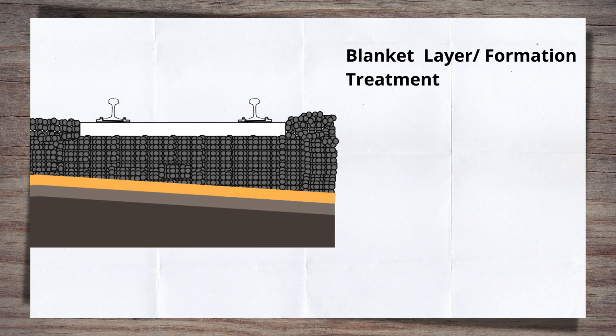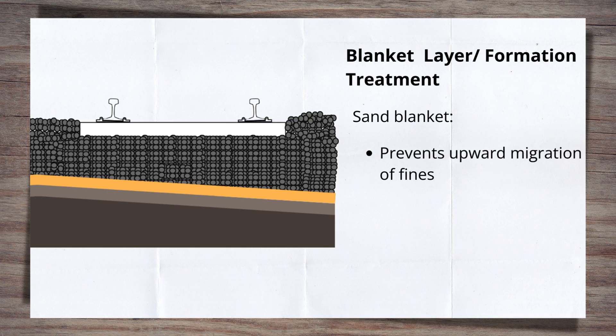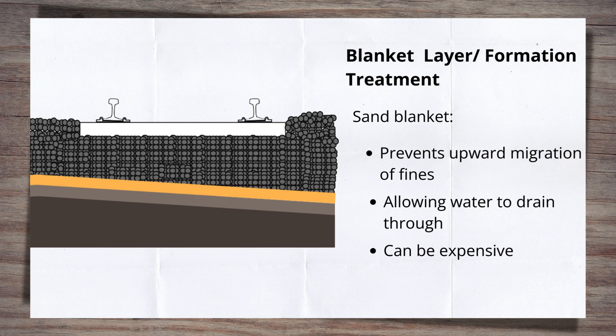A traditional blanket was comprised of a sand or granular layer, normally around 100mm thick. This sand would help prevent the upward migration of fine particles into the bottom ballast, while allowing water to drain down through. Sand has fallen slightly out of favour with engineers, largely due to the expense of including it. During renewal, it requires an additional stage of men and machines to install, plus additional train haulage to bring it to site, both with significant costs attached.